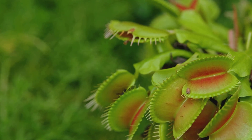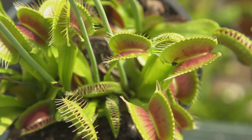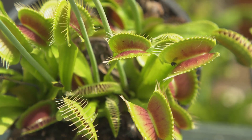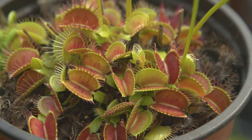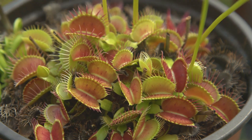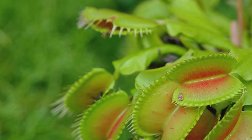Before we dive deeper into the green wonders of carnivorous plants, make sure you're part of our thriving community. Hit that subscribe button now to stay updated on all things plant-related. Don't miss out on valuable tips, DIY projects, and the joy of nurturing your own green haven. Subscribe and let's grow together.